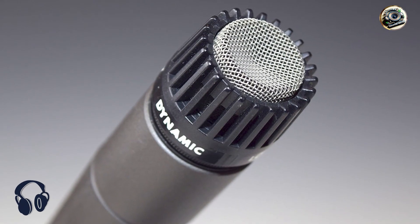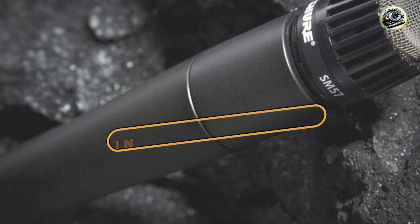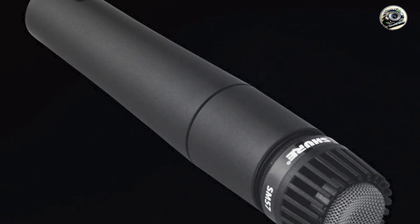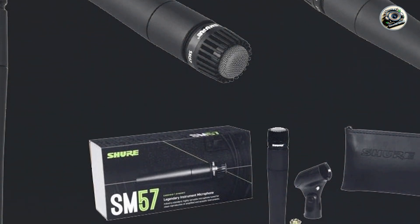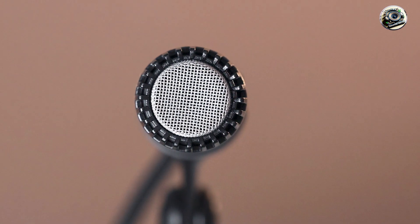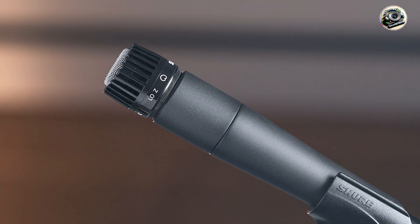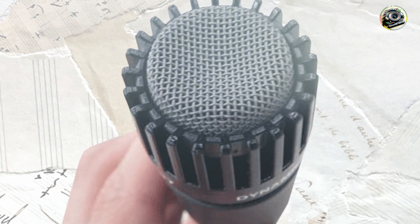In the second spot we have the Shure SM57, a legendary dynamic microphone that's been a staple in the music industry for decades. Renowned for its versatility and durability, the SM57 is the go-to choice for musicians, engineers, and singers alike. It features a cardioid polar pattern and tailored frequency response, allowing it to capture clear and natural vocals while minimizing background noise and feedback, with rugged construction and a built-in shock mount designed to handle the rigors of live performance and frequent use.